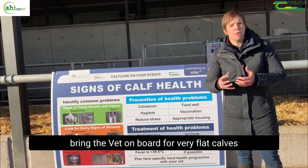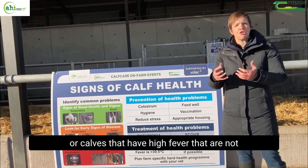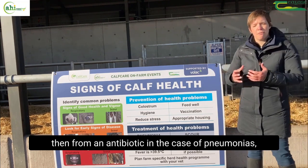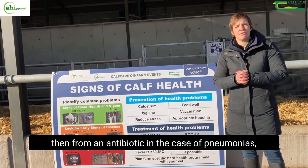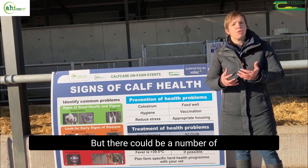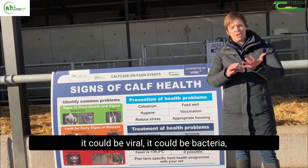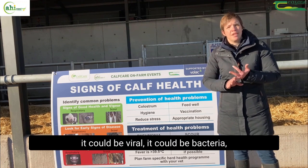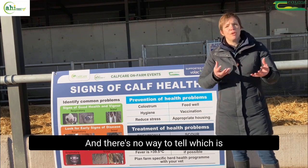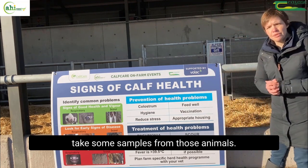If necessary, bring the vet on board for very flat calves or calves with high fever that are not drinking for a few feeds. They might benefit from an antibiotic in the case of bacterial pneumonia, but there could be a number of causes. For both pneumonia and scour it could be viral, bacterial, or sometimes parasites as well, and there's no way to tell which is which unless we get a proper diagnosis and take some samples from those animals.